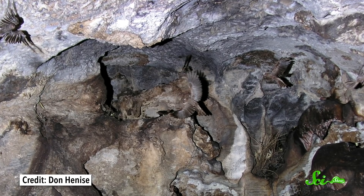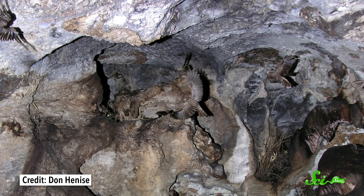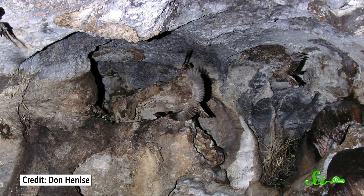They roost high up in caves. One oilbird colony can include as many as 20,000 crow-sized birds. And since there's not a lot of nesting material available in a cave, they build their funnel-shaped nests out of a mixture of regurgitated fruit and their own feces. Sounds cozy, yeah?